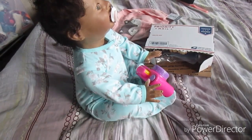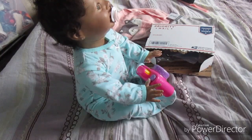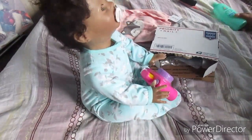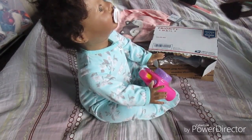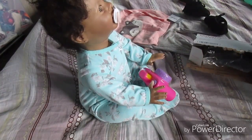Hey guys, so today I'm gonna be changing the little mess and I'm also gonna be showing you a box opening - something simple that I ordered from Bountiful Baby.